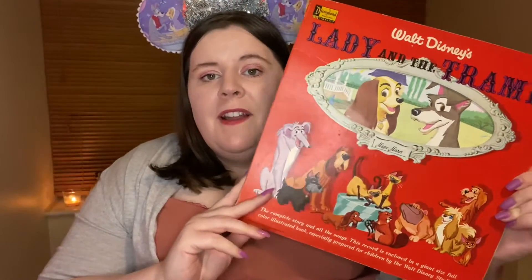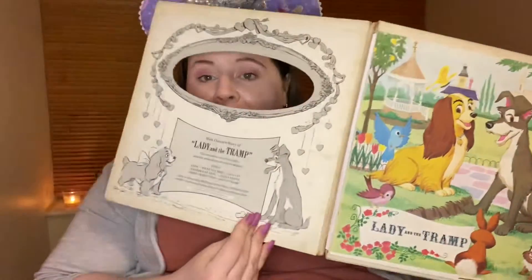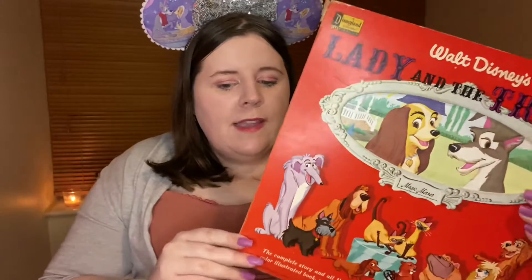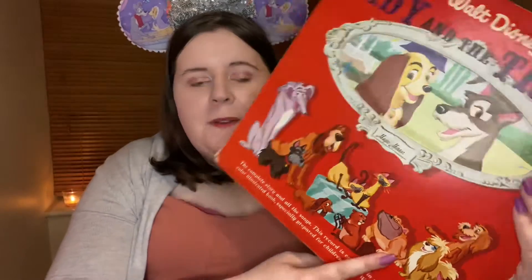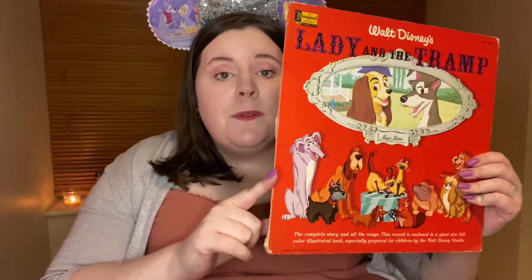This next record is the exact same but I just had to have it because the cover was so pretty. It is a magic mirror cover — they did a series of these — and I love the really bright red. I think bright colors just really pop on anything, and to have all the little supporting animal characters there is really sweet too. This record is from 1962, so it's seven years older than the other one. It was the 65th anniversary for Lady and the Tramp, going strong for 65 years — and that was in 2020, which I can't believe.